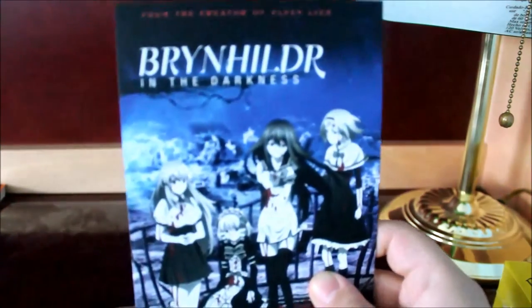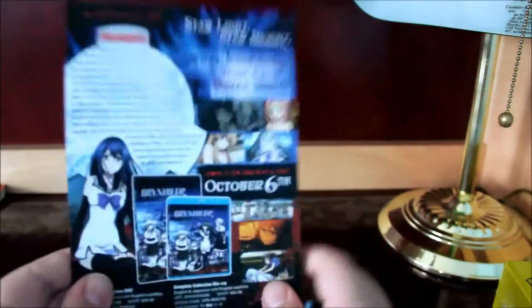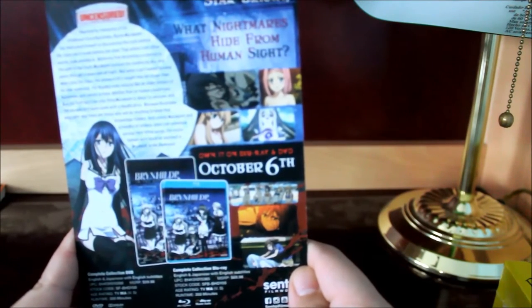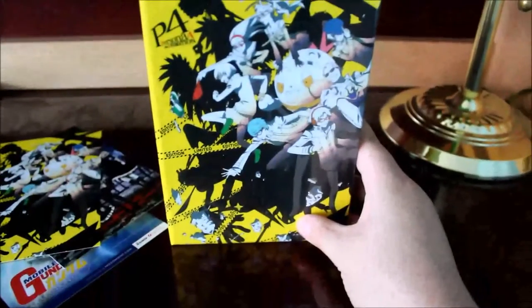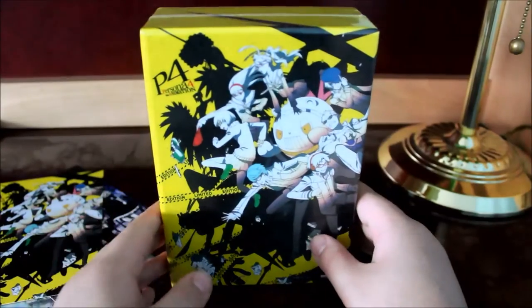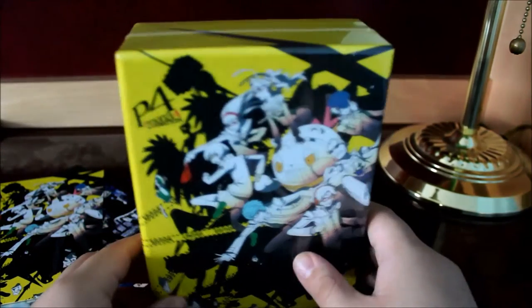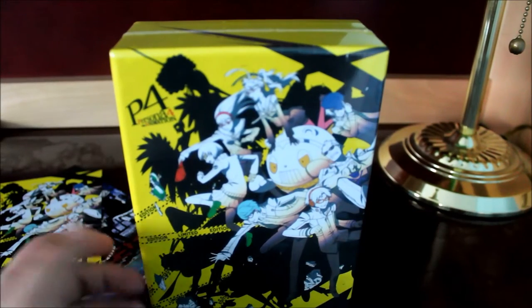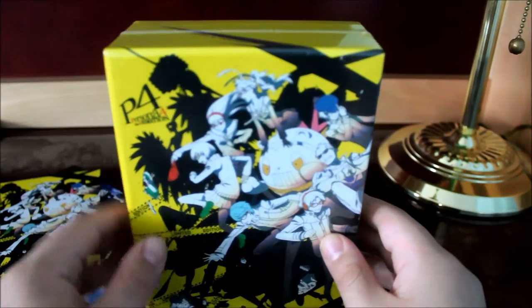I have Reinhildr in the Darkness — this is a Sentai Filmworks title as well, going to be dubbed. I think this is a horror anime, I'm not really sure. As my third advertisement, this is actually what I'll be unboxing today: the Persona 4 animation box set. As you can see, this is the collector's edition from Sentai Filmworks.